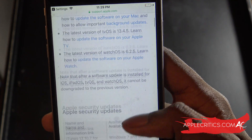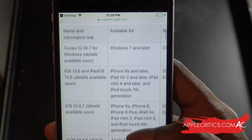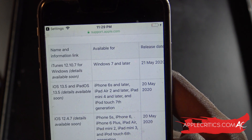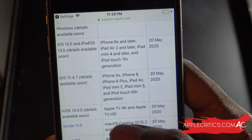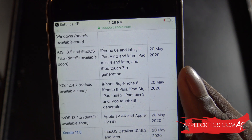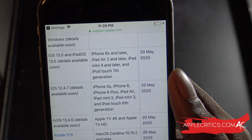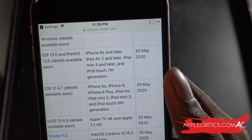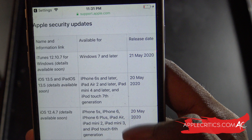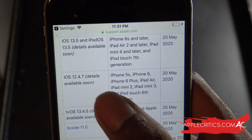The page shows information on the latest versions of iOS, iPadOS 13.5, macOS, tvOS, and watchOS. There's a very interesting chart showing everything about the latest update — iOS 13.5 with compatible devices and release dates. You can also see iOS 12.4.7 listed with all compatible devices: the iPhone 5S, iPhone 6, iPhone 6 Plus, iPad Air, iPad Mini 2, iPad Mini 3, and iPod Touch 6th generation. The release date shown is May 20th, 2020, with security details listed as available soon.